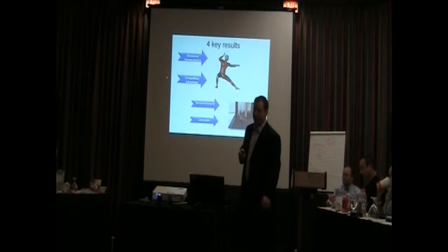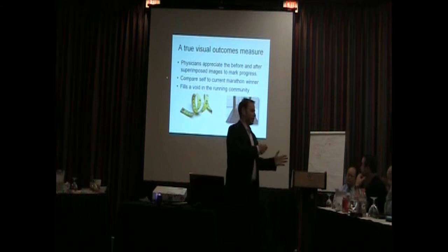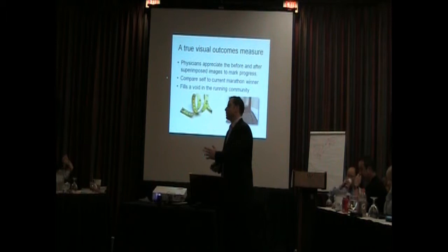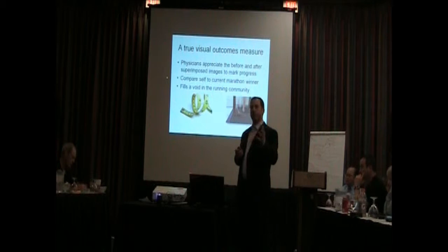Four key results: enhanced biomechanics, competitive advantage, decreased injury risk, and less pain. A big thing here is that it's a true visual outcomes measure. With the whole medical community moving toward evidence-based practice, this is actually showing you — you can see a before and after picture. You can superimpose your before and after pictures and see the progress. They come in one day, you give them corrective exercises, they work with you for six weeks, they come back, you get them on the treadmill again, and you can show them, 'Hey, look at the progress you've made.'